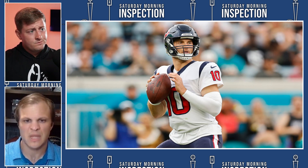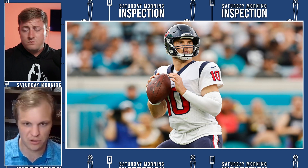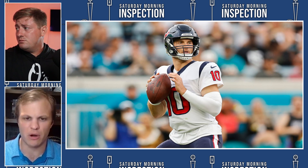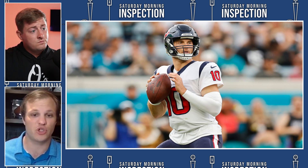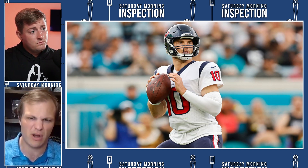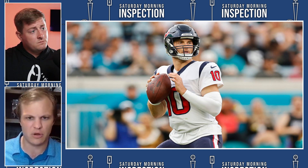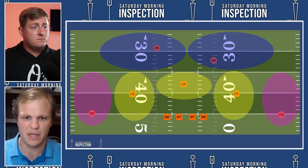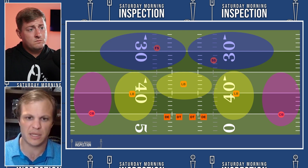Davis Mills surprised a lot of people with how well he played his rookie season for Houston. He did have one weakness in his game though, and Doug Farrar over at Touchdown Wire highlighted this: Mills struggled against Cover 2 style defenses. Cover 2 is a reasonably common NFL defense that a lot of teams use. Let's break it down — right here on the screen we've got a basic outlook of a Cover 2.